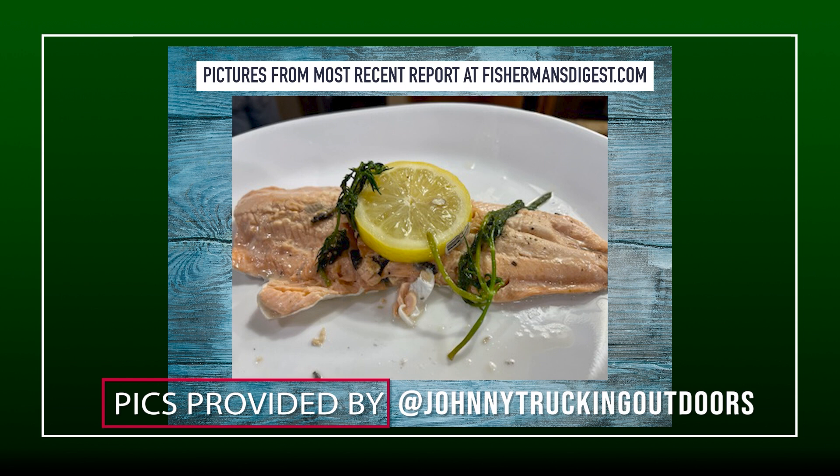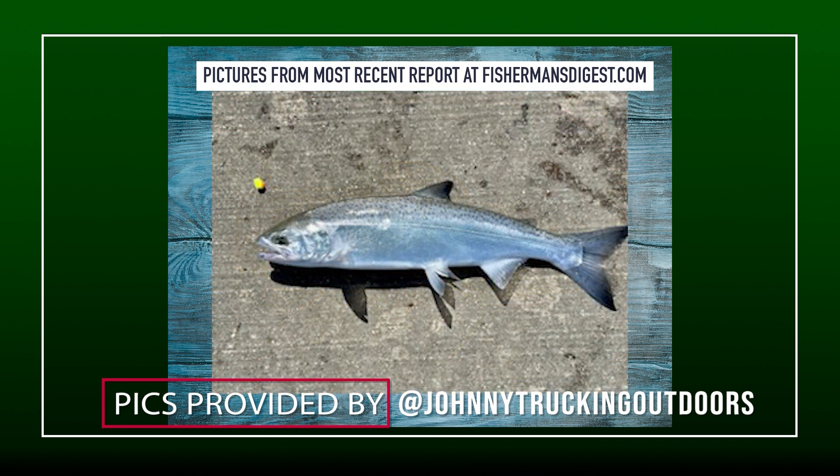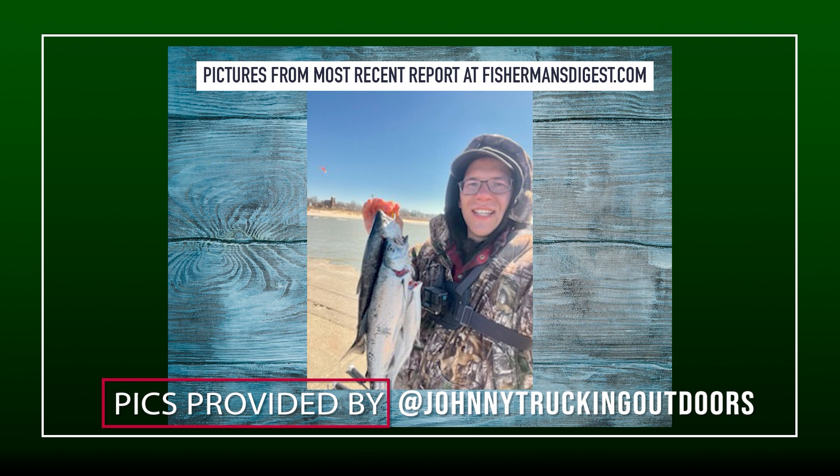Coho are biting now. Another thing that's been working super well is beach trolling or pier casting in those same areas. Go to a major port, find the pier head, and cast Rapalas or spoons off the pier head. You can also beach cast with spawn and split shots to keep your spawn out and down. The coho salmon fishing right now is outstanding — get out there and enjoy some great fishing on the Lake Michigan shoreline from Grand Haven to South Haven.